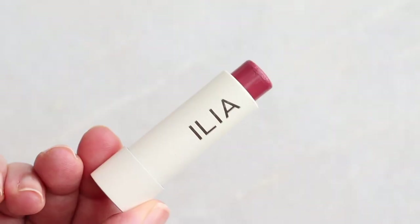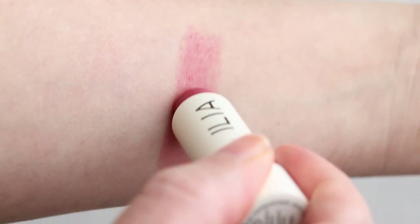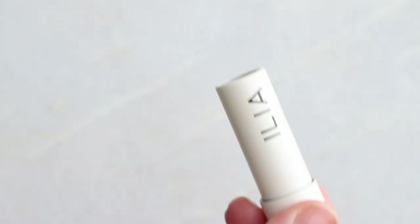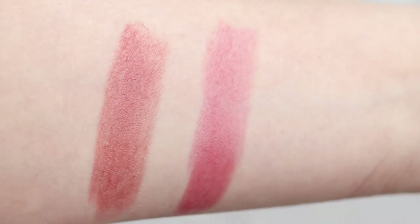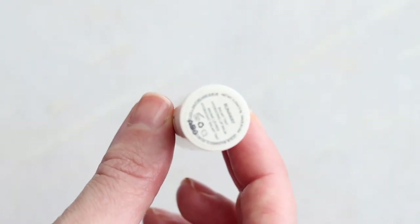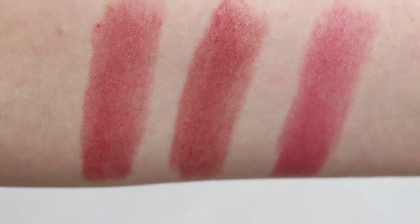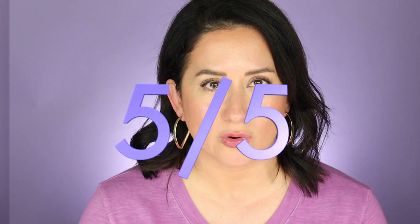Application: sometimes lip balms aren't as creamy and dreamy as we'd like, and sometimes the packaging gets in the way — none of that here. It is smooth and easy to apply; I didn't even need a mirror. You want to be careful not to over-do it unless you like that look, but it could not have been easier. Having tried a lot of lip balms — lip balms are my wheelhouse — especially in drier winter temperatures, this is a five out of five on the scorecard.